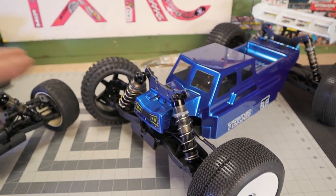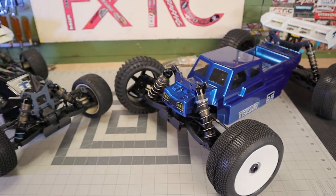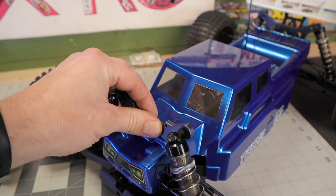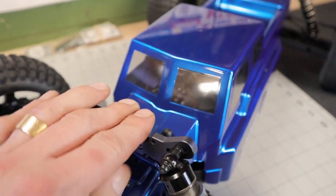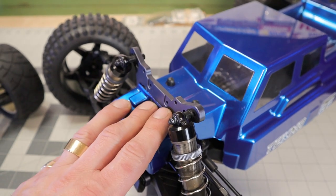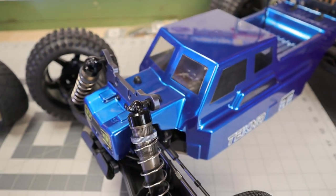I just said, you know what, screw it - if I screw them up it'll give me a reason to get the M2C ones. Because these are super nice shock towers, it would be a shame. I mean, look at those shock towers - they're really really nice. They would probably take quite a bit to bend. I think the bulkhead would break first because they're just really nice quality aluminum.